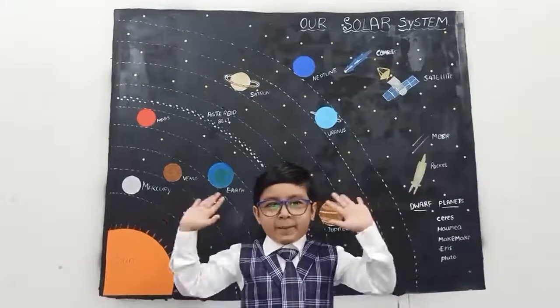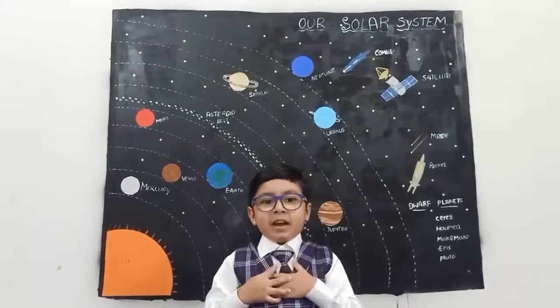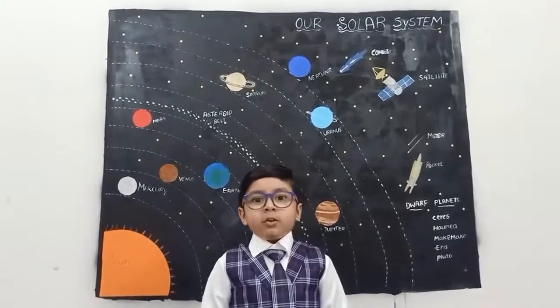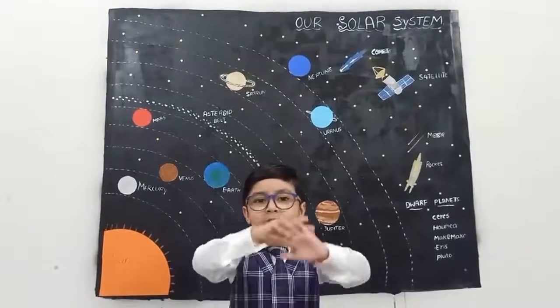Hi everybody. My name is Naqsh. Welcome to Naqsh's SR YouTube channel. Today I am going to tell about our solar system.